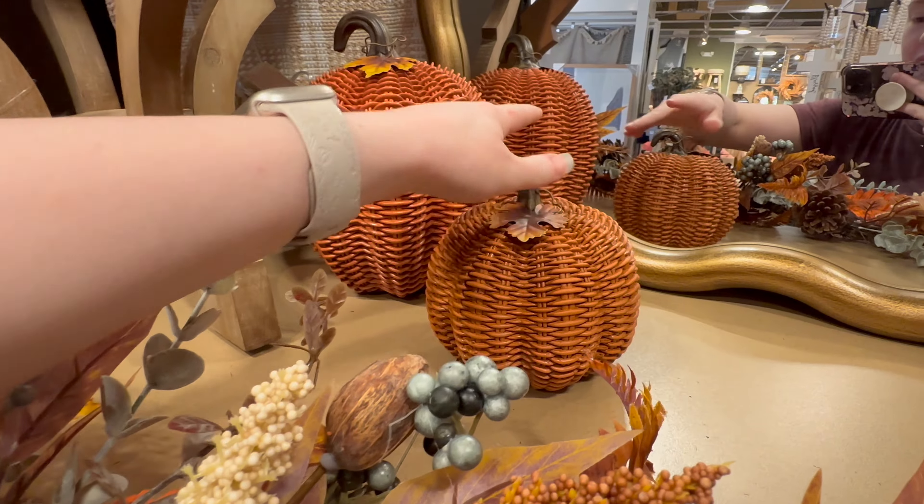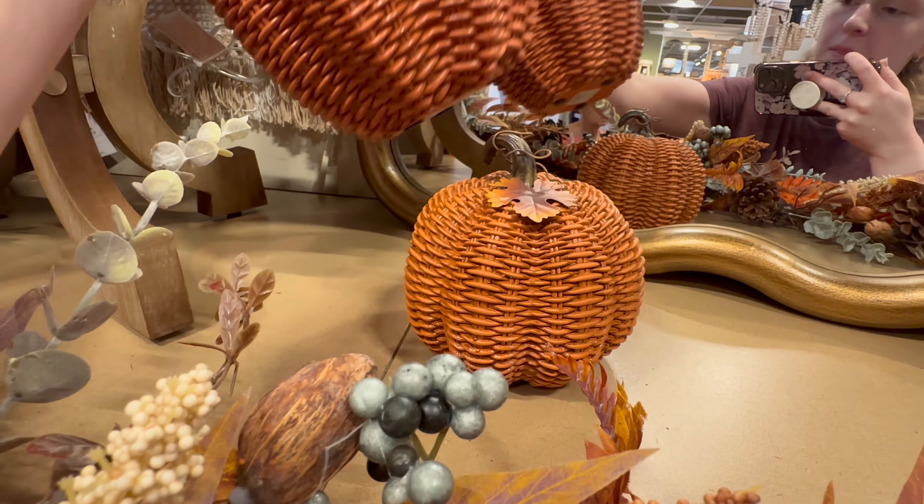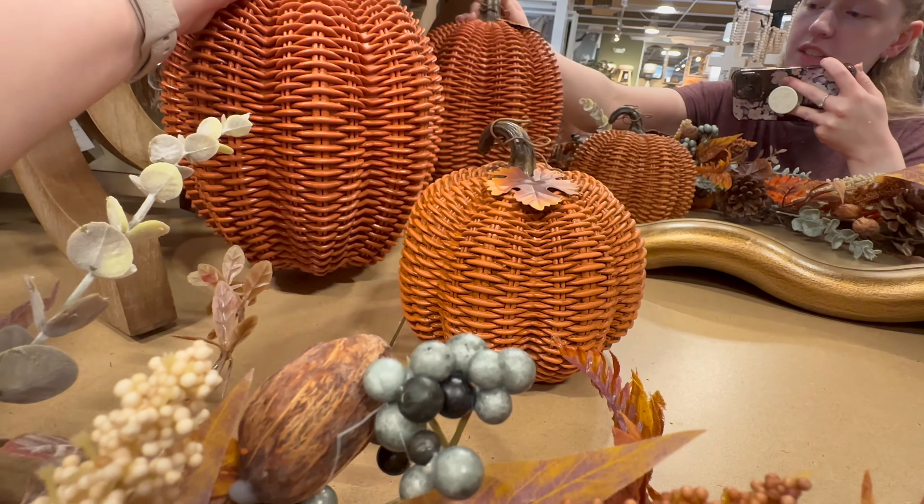They've got these super cute wicker-type pumpkins over here. The small one is going to be $14.99 and the big one is $24.99.